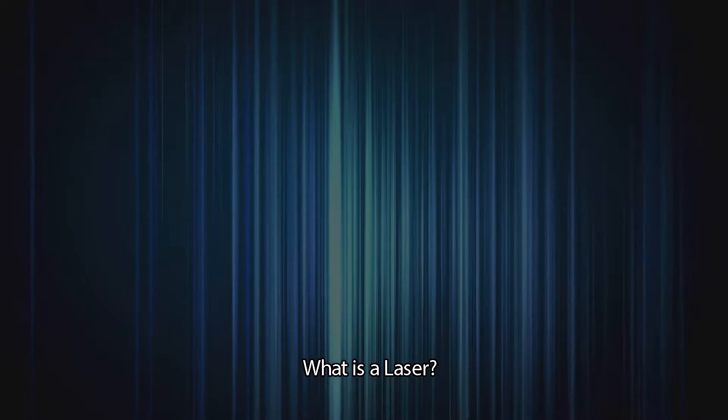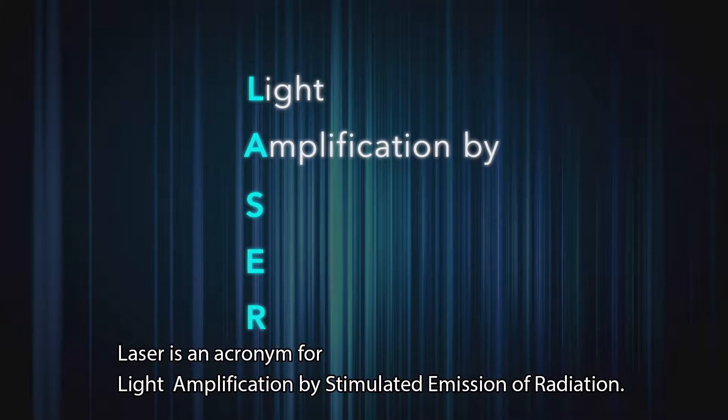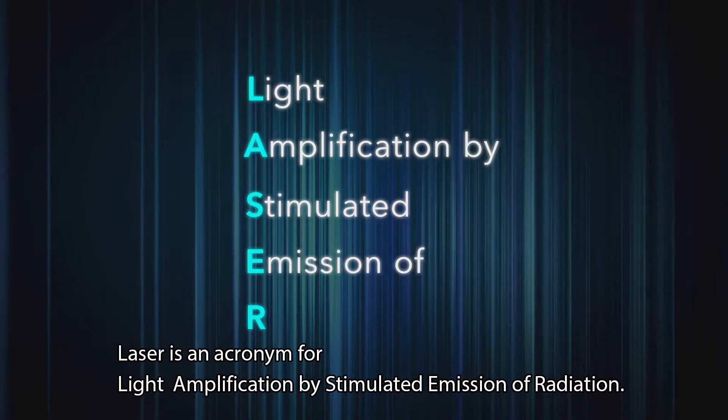What is a laser? Laser is an acronym for Light Amplification by Stimulated Emission of Radiation.